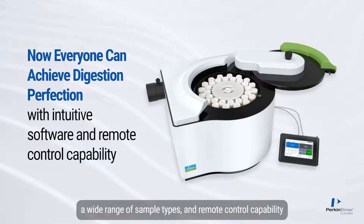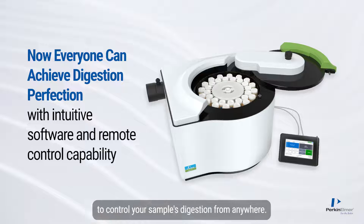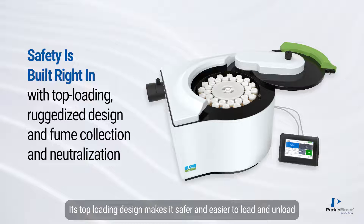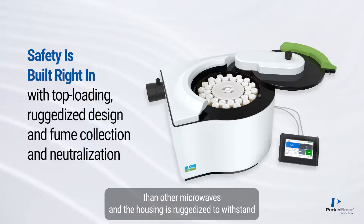The MPS320 Digestion System runs on simple, intuitive software preloaded with a cookbook of digestion methods that cover a wide range of sample types, and remote control capability to control your sample's digestion from anywhere.